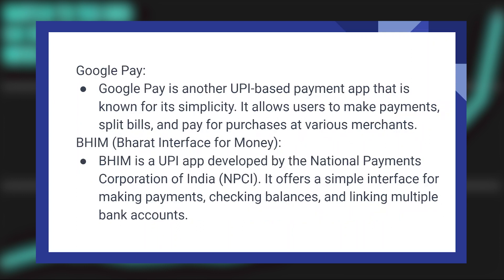Google Pay is another UPI-based payment app that is known for its simplicity. It allows users to make payments, split bills, and pay for purchases at various merchants.